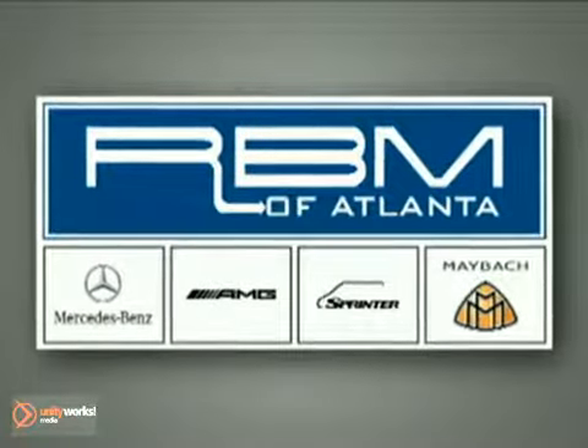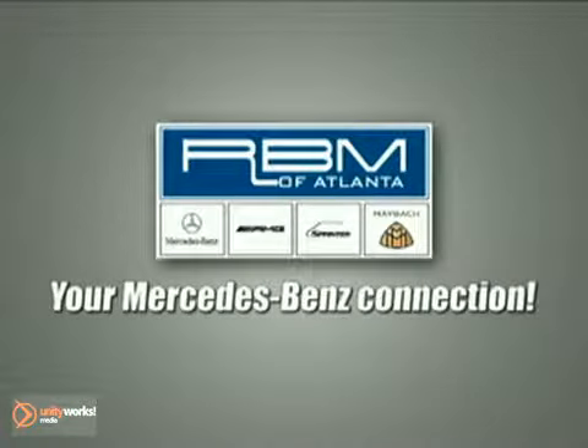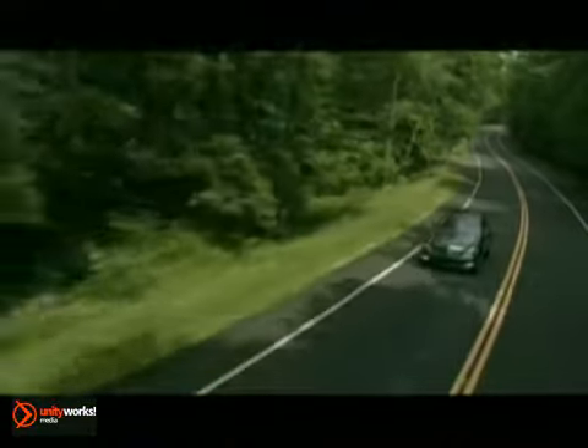RBM of Atlanta in Sandy Springs — your Mercedes-Benz connections since 1964. Innovation. Elegance. The S-Class.